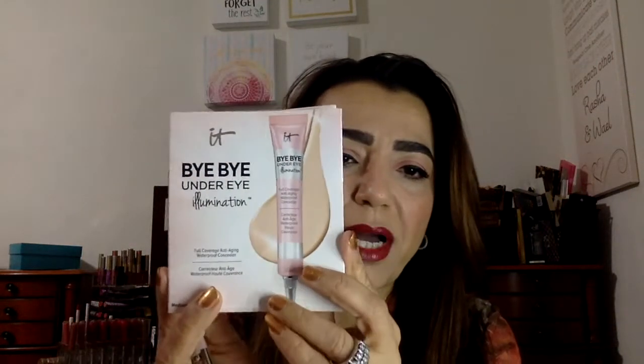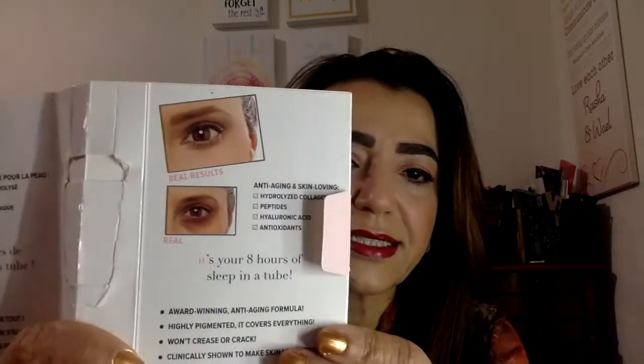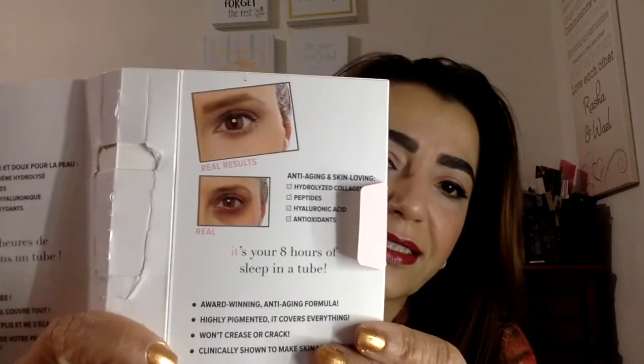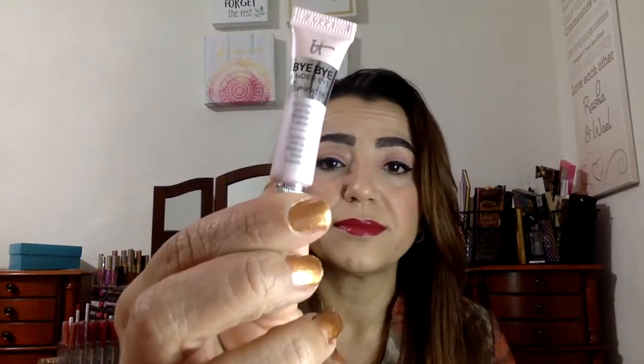Next, we get an IT Bye Bye Under Eye Illumination, and I really need that because I have dark circles under my eyes and I've been having trouble getting rid of them. If it works as claimed, I will love IT Cosmetics for the rest of my life. It's a teeny tube but I'm not going to open it right now — I definitely look forward to using this one.